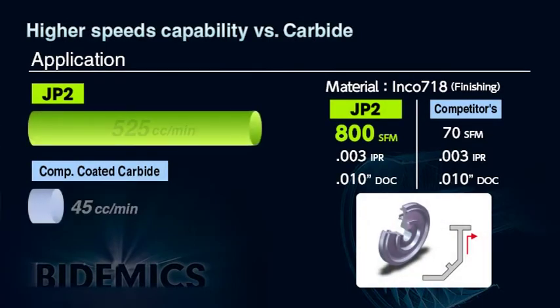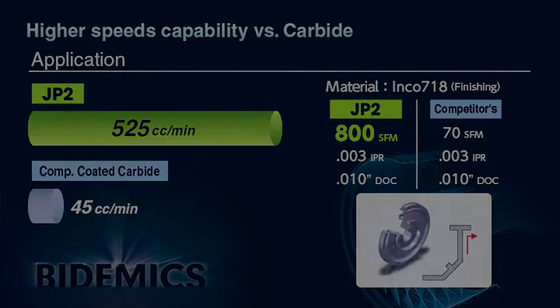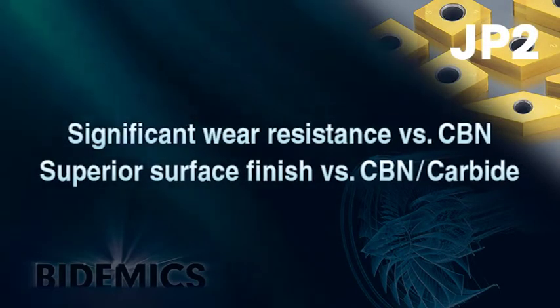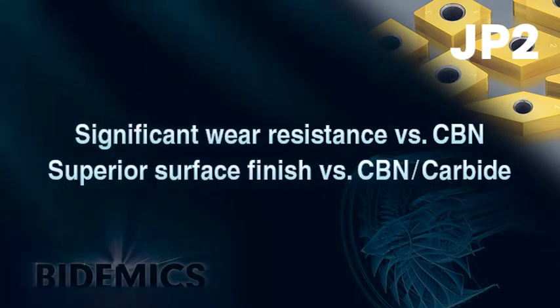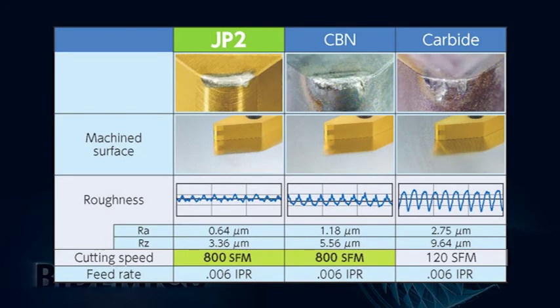Test data shows JP2 machining an Inconel 718 turbine disc. JP2 machines at 800 SFM where carbide can only machine at 70 SFM, resulting in more than ten times increased production by replacing carbide with JP2. JP2 shows superior wear resistance versus CBN or carbide, delivers better surface finishes, and its outstanding wear resistance and notching resistance result in workpiece surface finishes consistently superior to either CBN or carbide.